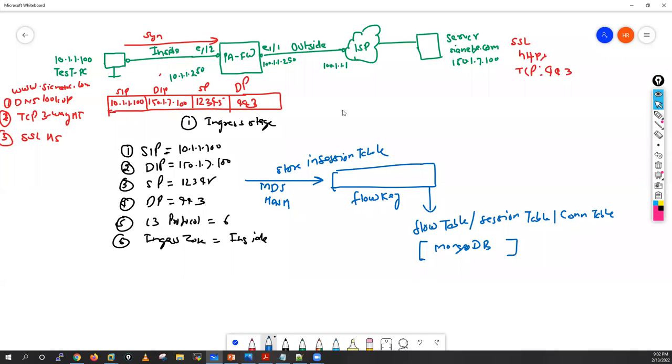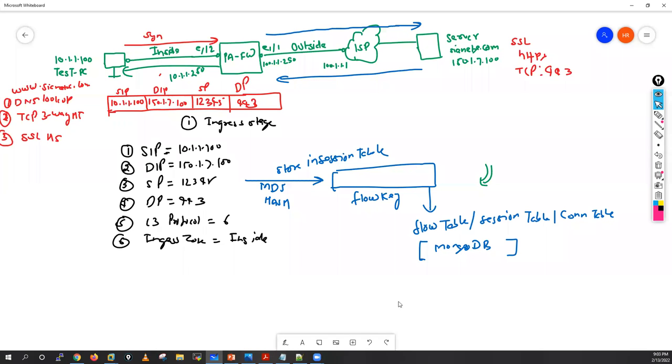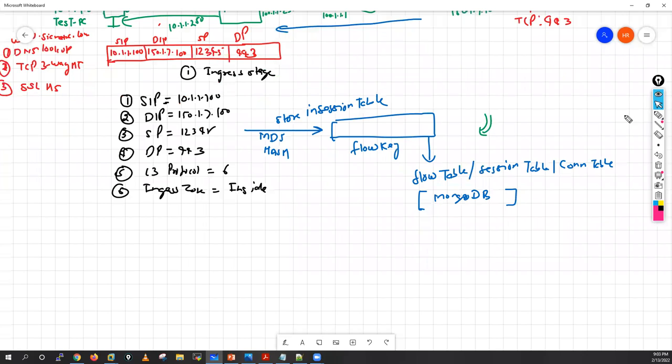After storing this information and forwarding the packet to the server, when the server replies, Palo Alto does a lookup into the flow table and allows this return traffic right away. This is the benefit of stateful inspection — let me illustrate by comparing a router (stateless device) vs. a firewall.